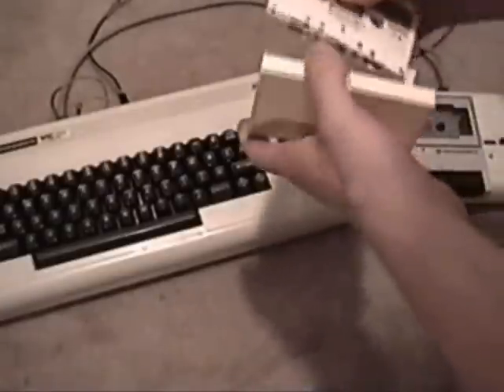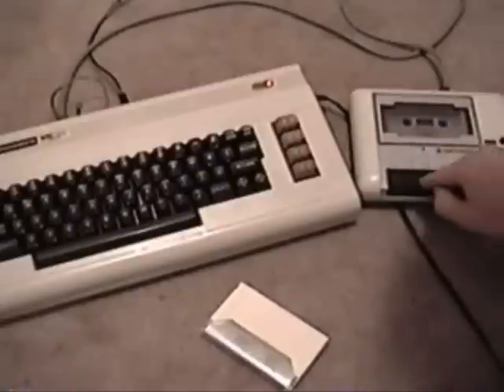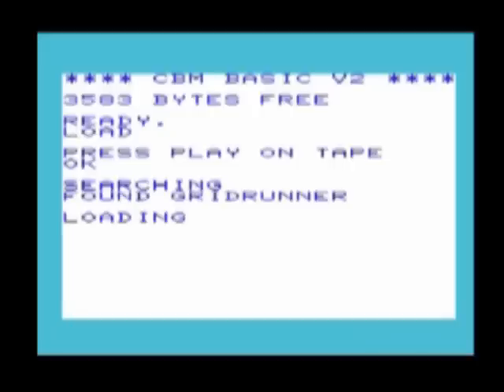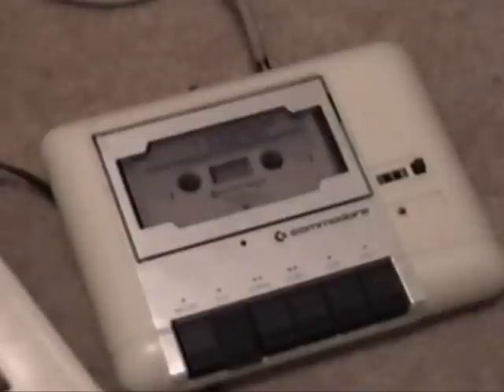Tapes are not so simple. First, they have to be rewound. Once rewound, type LOAD into the VIC and it will tell you to press play. It will start loading and go through a few steps on screen — just don't touch anything until it tells you to. If it says READY after loading for a while, type RUN and it should finish the load. Eventually the program will open, the tape will stop playing, and you can hit the stop button.